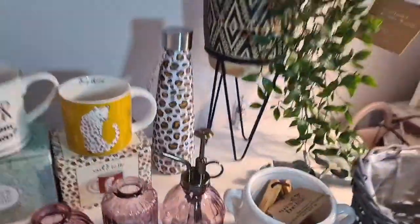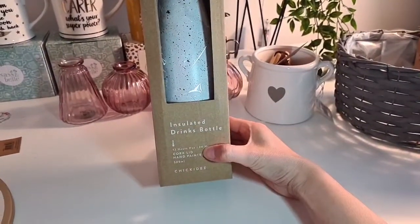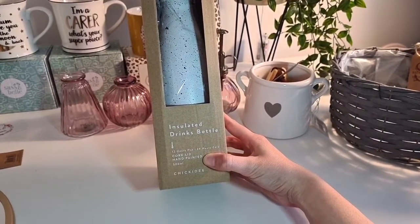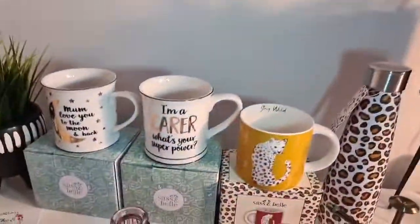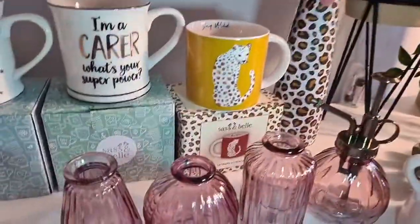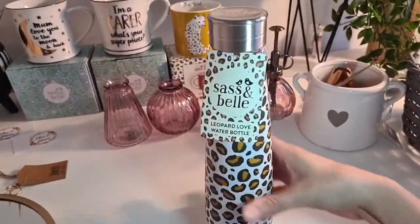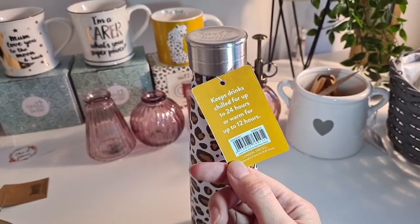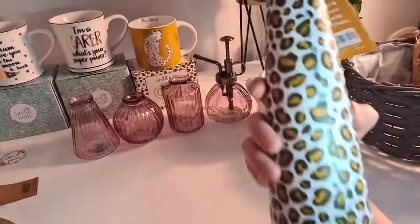Moving on to drinks bottles. Liam has this one, so you may have seen his lovely photos of it. This insulated drinks bottle is from Chickadee — it's 12 hours hot and 24 hours cold, obviously depending on what you put in there. It doesn't leak or anything like that and it's got the cork lid. And then I've got the leopard print one which matches the mug — that's from Sasson Bell. I think that one's £14.95. It's chilled to 24 hours, warm for up to 12, and it's got the logo on the top.